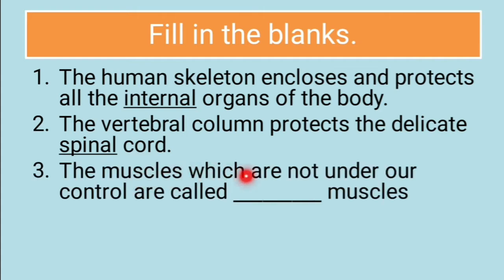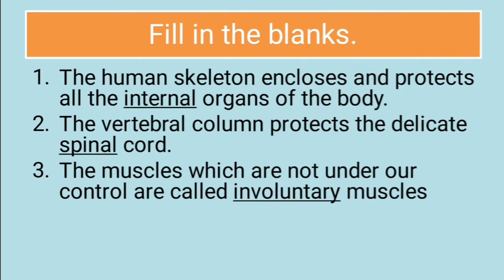Third: the muscles which are not under our control are called dash muscles. The answer is involuntary muscles. Muscles which are not under our control are called involuntary muscles.